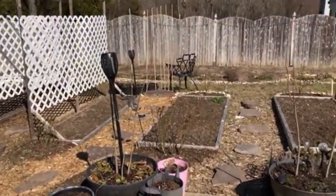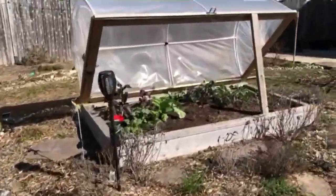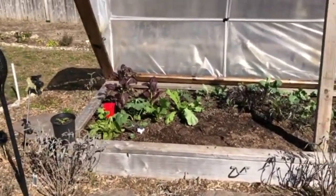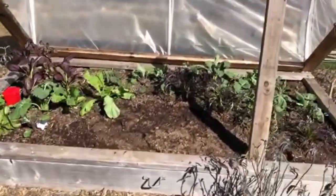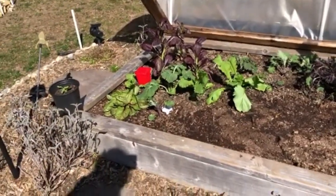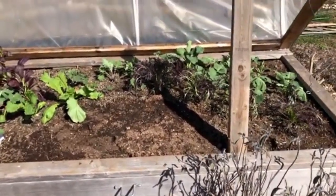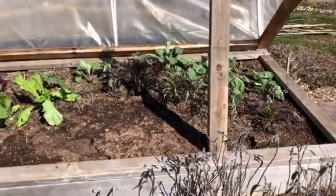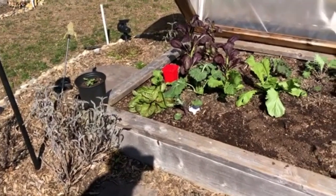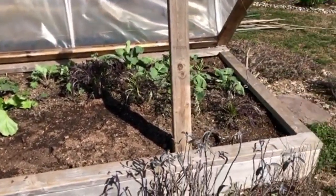I'll just show you over here how much fun it is to have one of these things that Frank built me. I love this because I was able to grow all of these greens all winter and have something fresh to eat whenever I wanted. This is a mixture of kale, mustard, collard, mizuna, red mizuna, and mustard. They did take a little bit of a beating last night, and there's also some lettuce there, because it was very very cold last night.